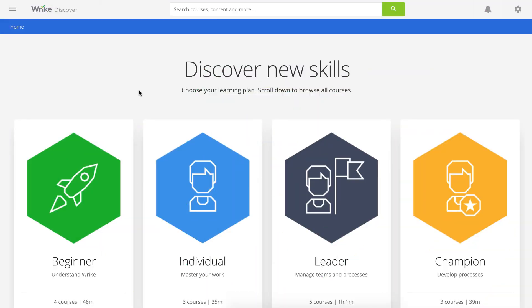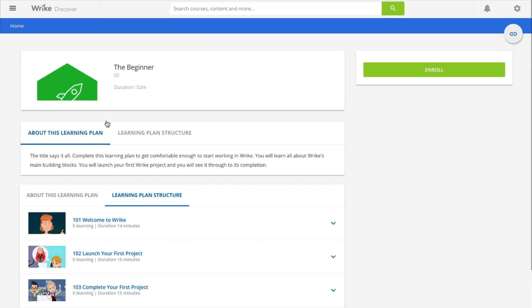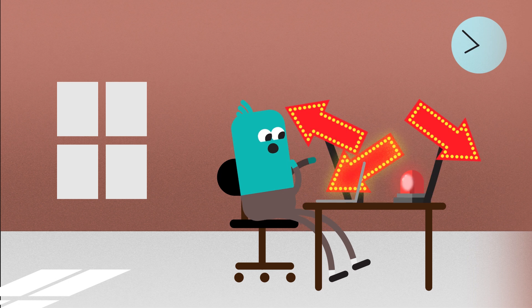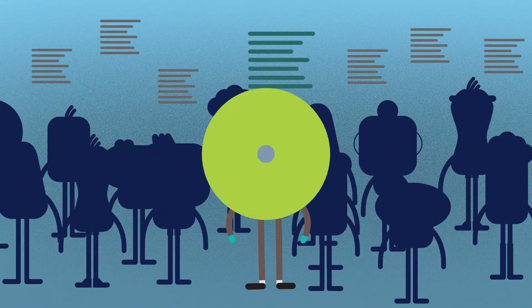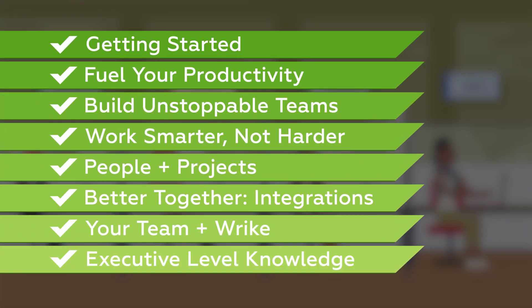When you start using Discover, this is what you'll see. From here, you can go through any of our curated learning tracks. Each learning track has pre-selected courses tailored to a specific type of individual or goal. We also have Series, which group courses around core work management ideas.